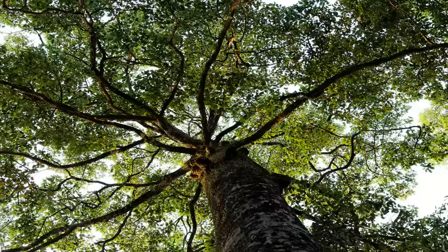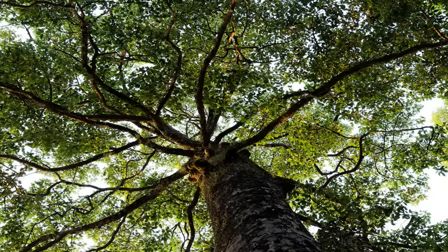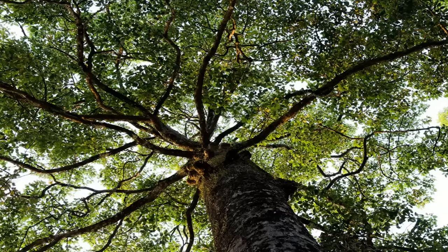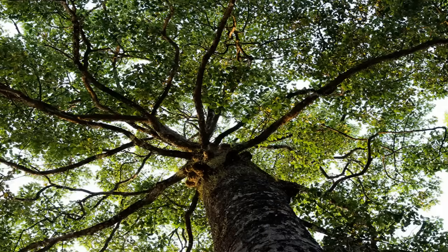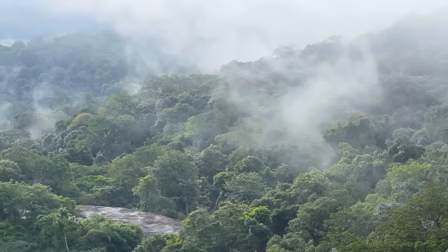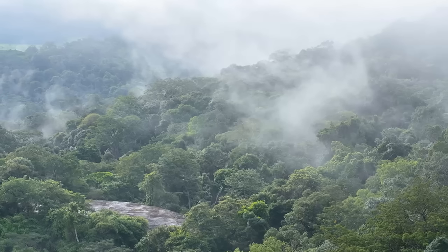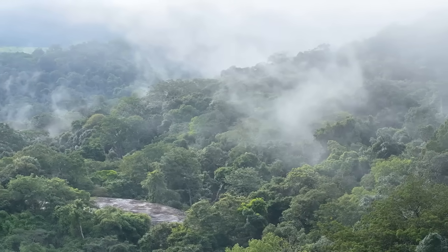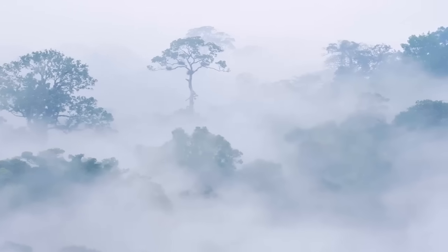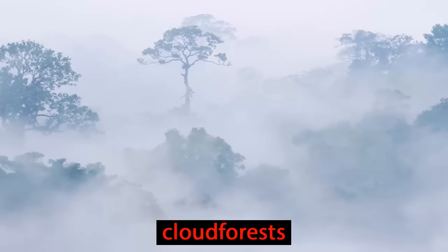A wet and warm region like this means that everything grows well. This explains why the trees are so incredibly tall. Some parts of the rainforest are in mountainous areas. Up high, the treetops are always covered in a rainy wet mist. They appear to be in the clouds, which is why these areas are called cloud forests.